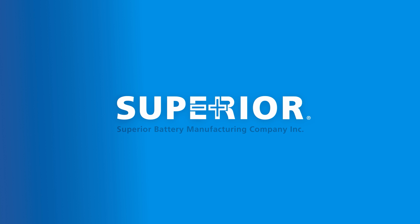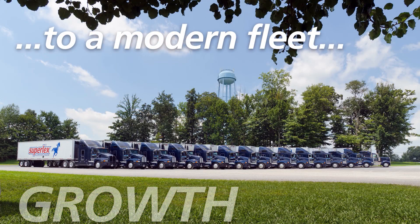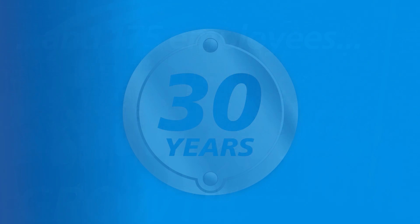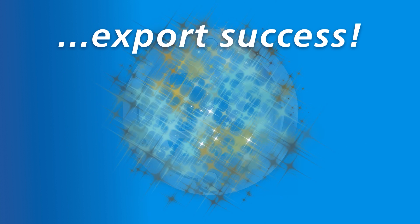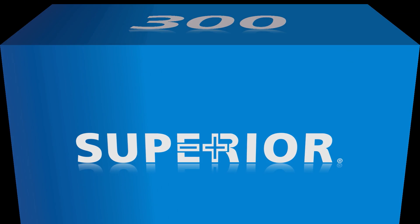Superior Battery's humble beginnings make the company's growth during the last three decades an incredible success story. From one pickup truck to a growing semi-fleet, Superior's 175 employees manufacture and deliver thousands of batteries across the globe, helping the company rise as one of Kentucky's most successful exporters. Superior opened its doors in 1983 as the starting lighting ignition industry was experiencing a reduction in American battery manufacturers from 300 to fewer than 30 today.